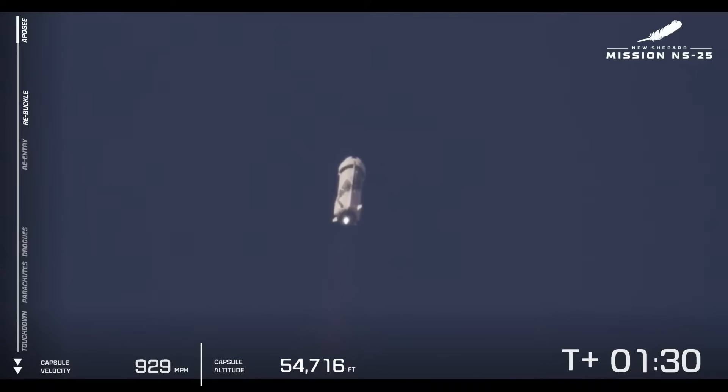Max-Q should be in about 10 seconds. Max-Q has been confirmed. Thank you everybody for joining us for New Shepard's 25th mission to space. So far, a nominal flight. We have gone through max-Q. 100,000 feet.